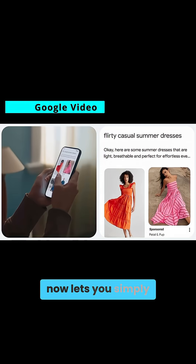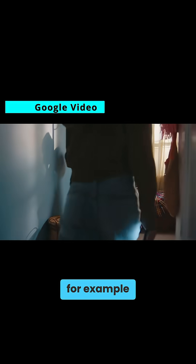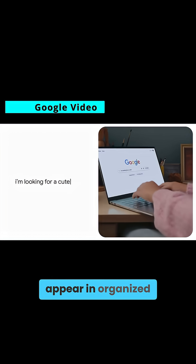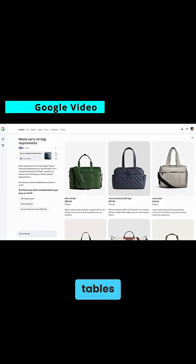AI mode now lets you simply describe what you want in natural language, like asking for a timeless light sweater for a trip to Atlanta, and it will factor in things like local weather and the style requirements automatically. The results appear in organized shoppable cards with prices, reviews, inventory details, and even AI-generated comparison tables.